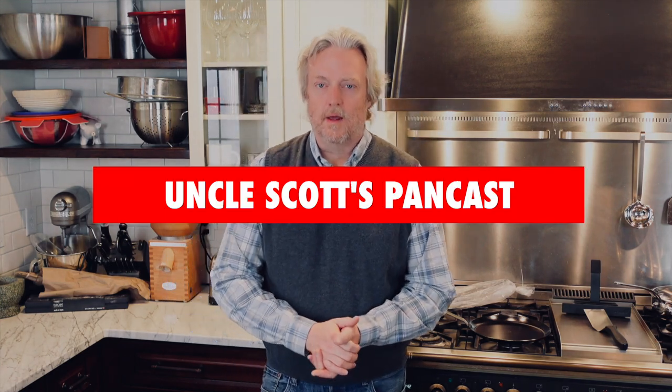What's up guys? Welcome to Uncle Scott's Pancast. I'm going to start out today talking about some carbon steel, some pan prices, and some Matfers.